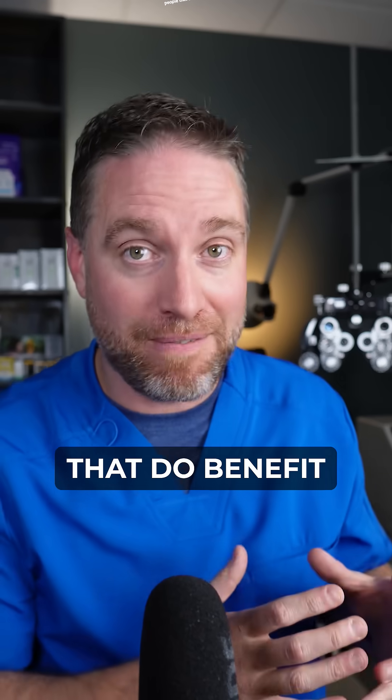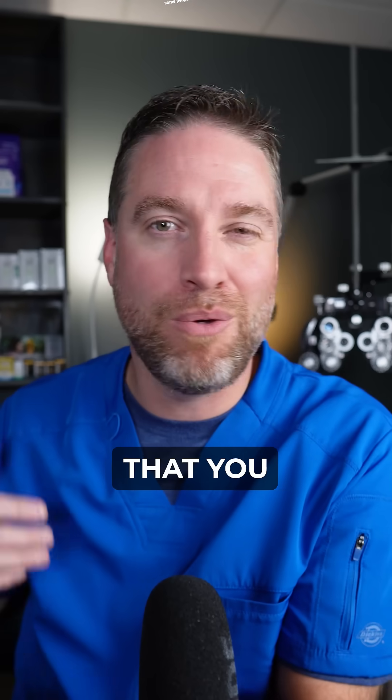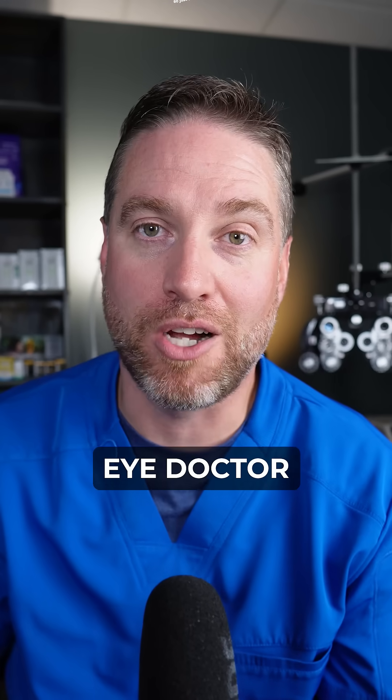There are a lot of people that do benefit from this type of dry eye treatment, but you'll definitely want to talk with your eye doctor about it, because there are some people who might not want a punctal plug as it could increase some inflammation. So just talk to your eye doctor.